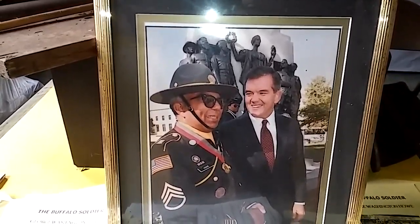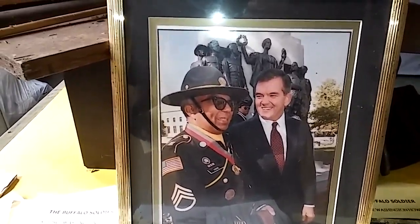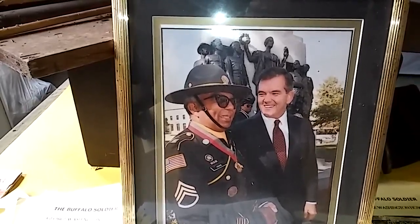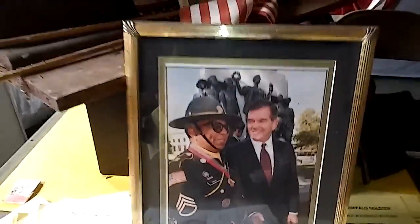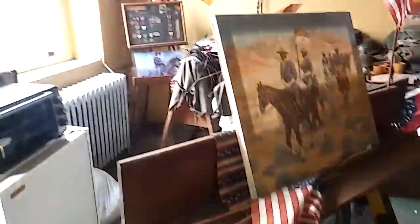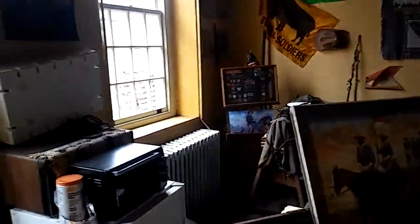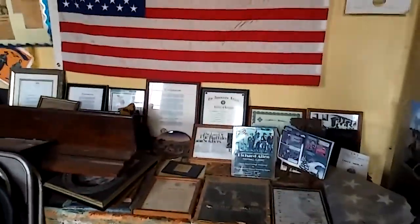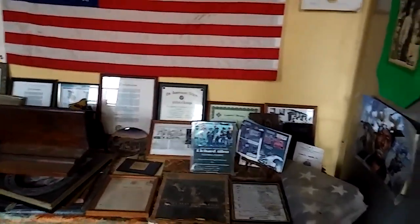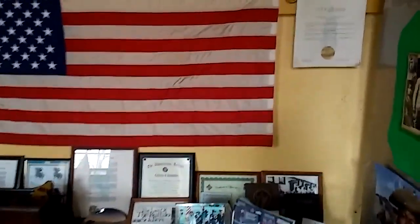Buffalo Soldier George Washington Howe, 9th Cavalry, ready and forward. 10th Cavalry, Buffalo Soldier Field. You see him there with the governor of Pennsylvania. And this is what you might call a museum. You can see a lot of neat stuff in here.